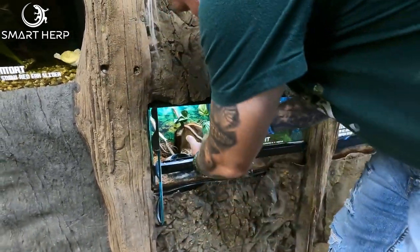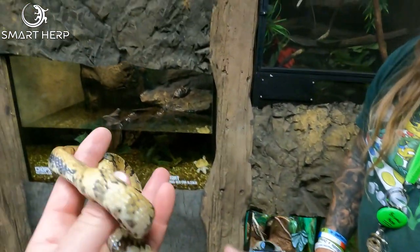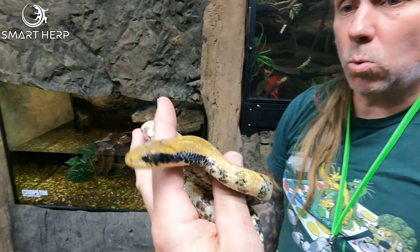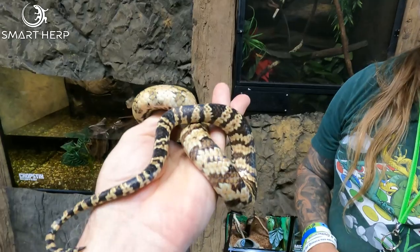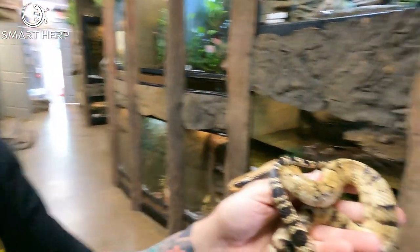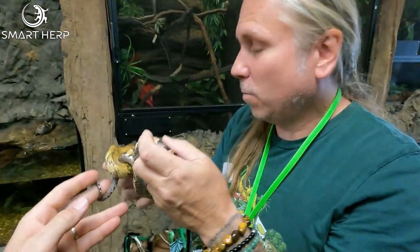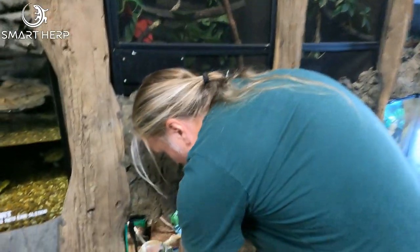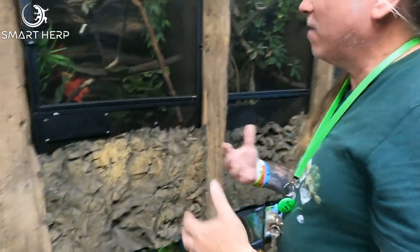This is actually a false water cobra — another rear-fang venomous snake, but this one's very, very docile. These are a large colubrid snake; they can get eight, nine feet long. Really beautiful. They do act like cobras — they'll puff that neck out and bluff you like a cobra. Very interesting animals. We've had this one as a baby; it's about a year old now. We've been working with it so it's so docile.